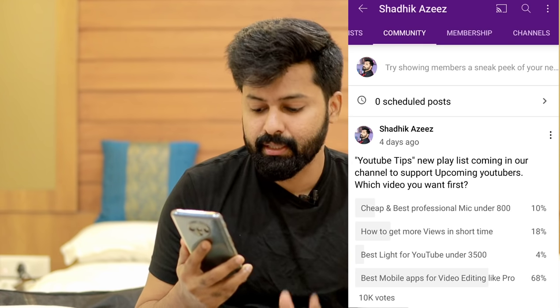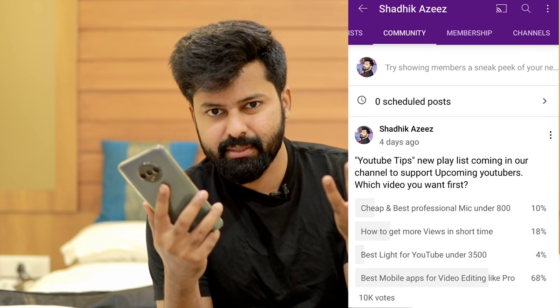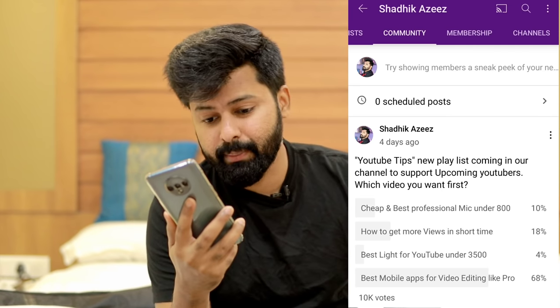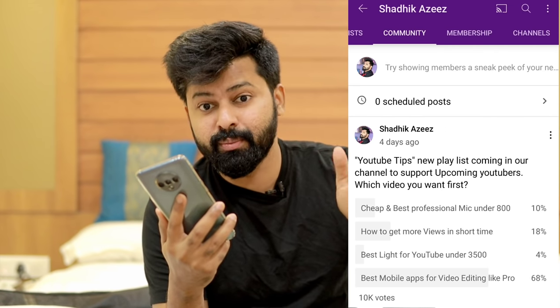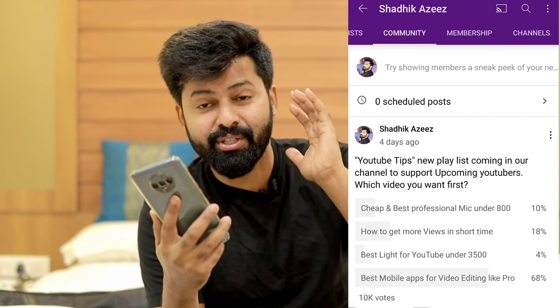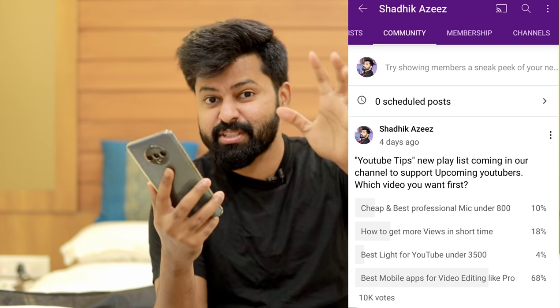If you are starting the video, I will share four options: best mic under 800 rupees, how to get more views in short time, best YouTube light under 3,500 rupees, and best mobile apps for professional video editing.